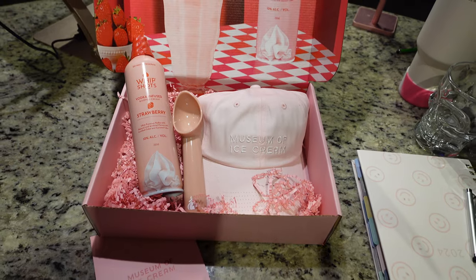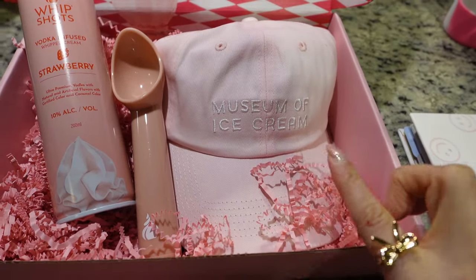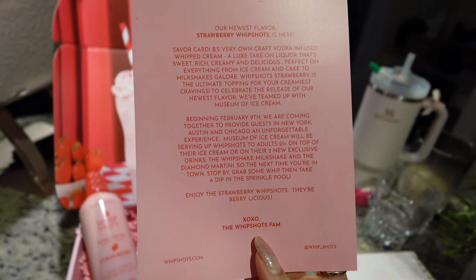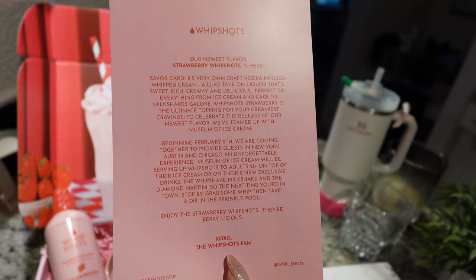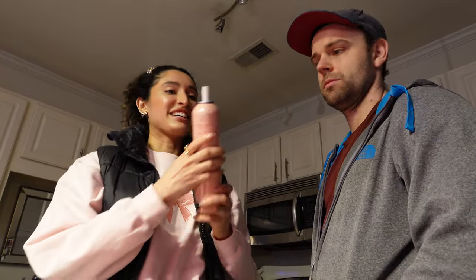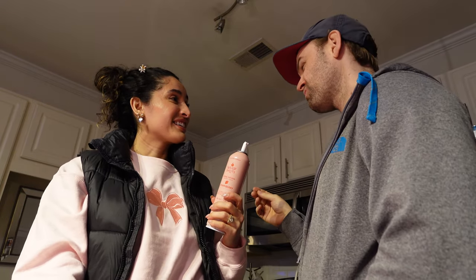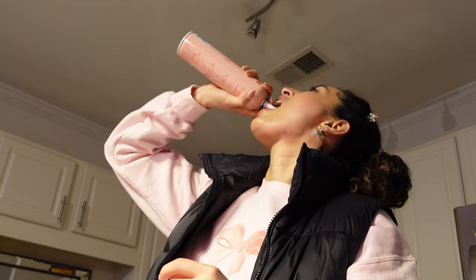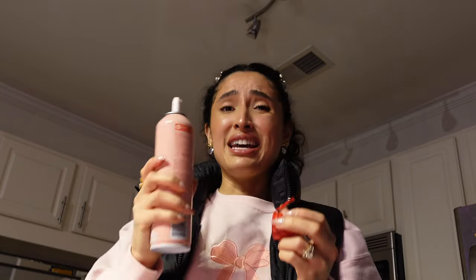I just got this PR package in the mail from Whip Shots — this is Cardi B's brand and she came out with a new flavor. It's strawberry. My husband and I are going to try it right now. They're collaborating with the Museum of Ice Cream. Unfortunately there's not one in our area, but I've always wanted to go. It came with a hat and a little ice cream scooper. It says it's perfect on everything from ice cream and cake to milkshakes galore, the ultimate topping for your creamiest cravings. Let's try it. Is it strong? Your face — too strong? It tastes nasty. Does it taste like alcohol? It tastes super chemically.